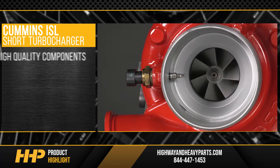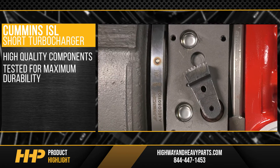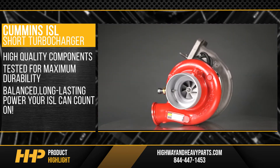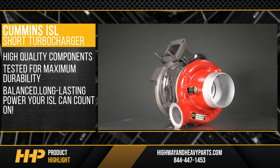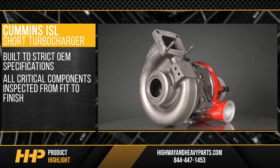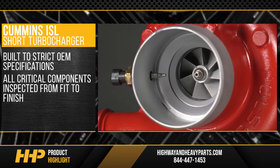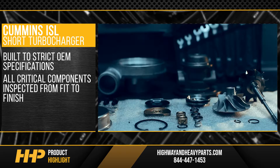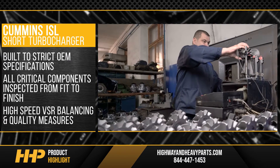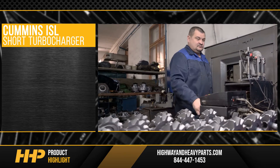Want a turbocharger built with high-quality components and tested for maximum durability? Here it is. Balanced, long-lasting power your ISL can count on. Built to strict OEM specifications, all critical components are inspected from fit to finish with our proven state-of-the-art remanufacturing process, including high-speed VSR balancing and quality measures.